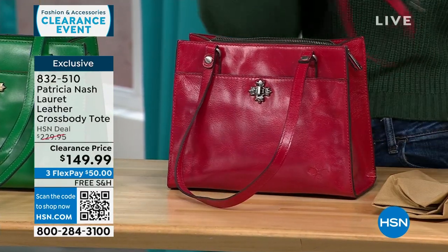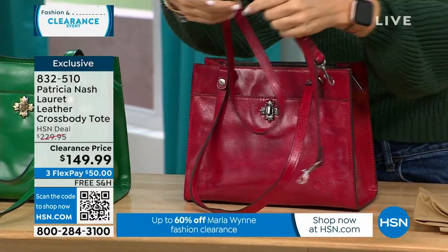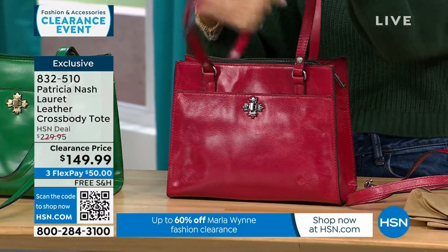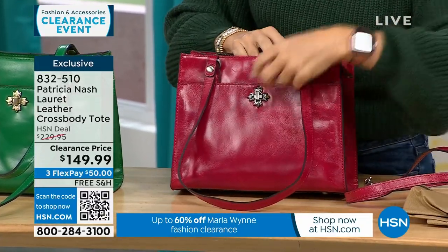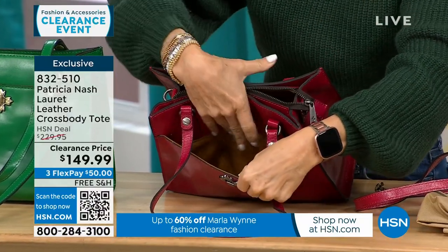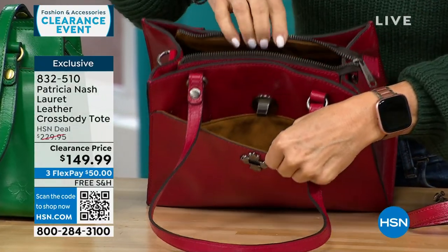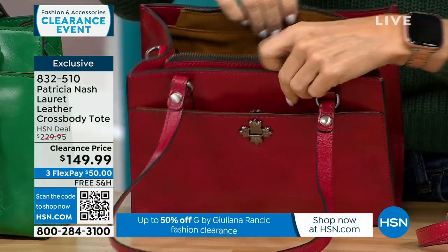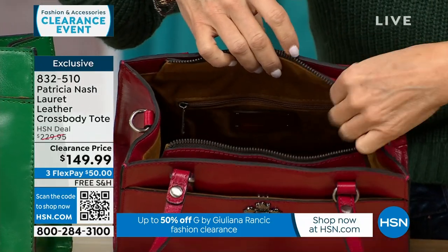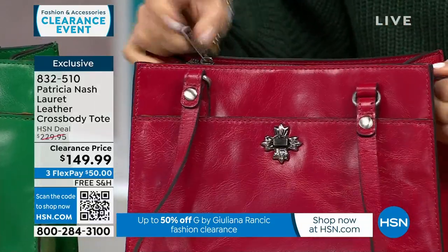The strap is adjustable, so whether you're tall or short you can adjust it — wear it hands-free as a crossbody, on the crook of your arm, or up on your shoulder. Inside, I love the little twist lock, and we're always lined with Patricia Nash's nice soft faux suede. There's a large interior zippered pocket — it zips all the way up so all your items are safe, great for travel.